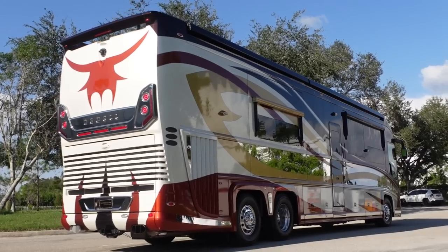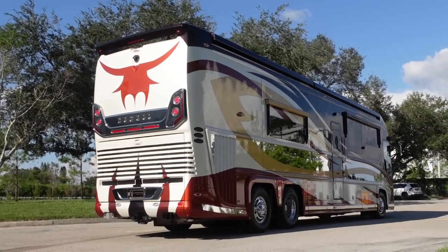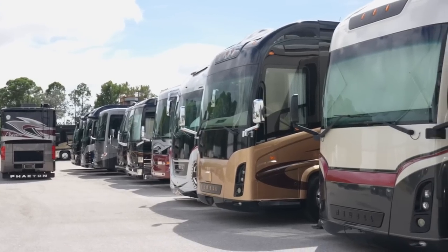You've got some heavy metal on deck here. Last time we said it was the most expensive inventory we've ever seen. Even more coaches now. High-dollar coaches.